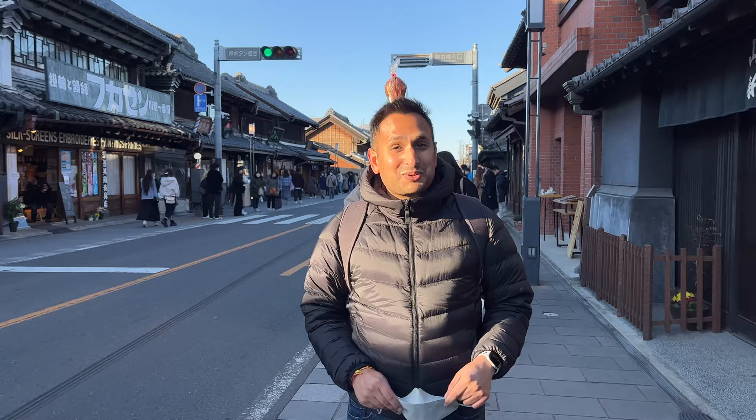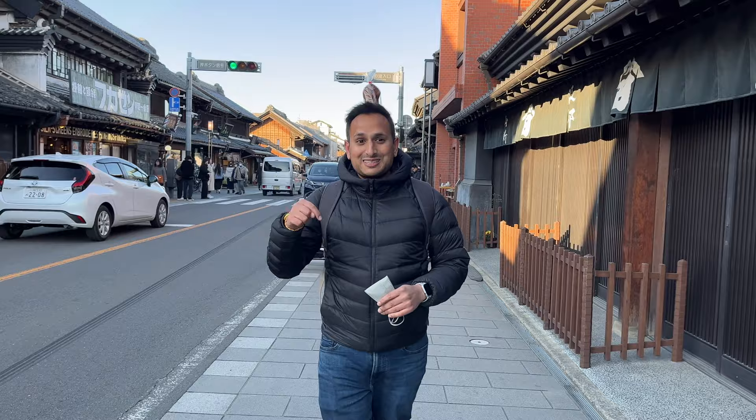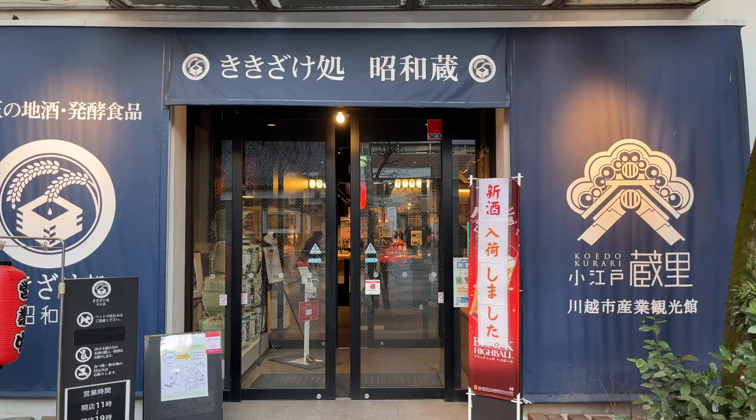This is definitely one of the prettiest towns in Japan, and especially because it's so close to Tokyo. You can find towns like this in Okayama but that's pretty far to go, and obviously Kyoto has a lot of old buildings. But if you're in Tokyo, this is a must-do day trip — and it's so cheap to get here. From Ikebukuro I think it's like 400 yen.